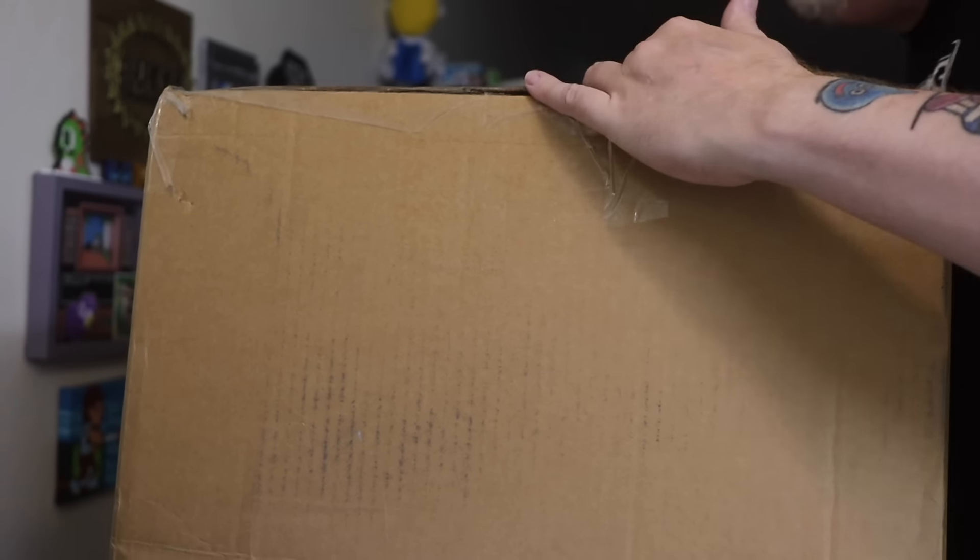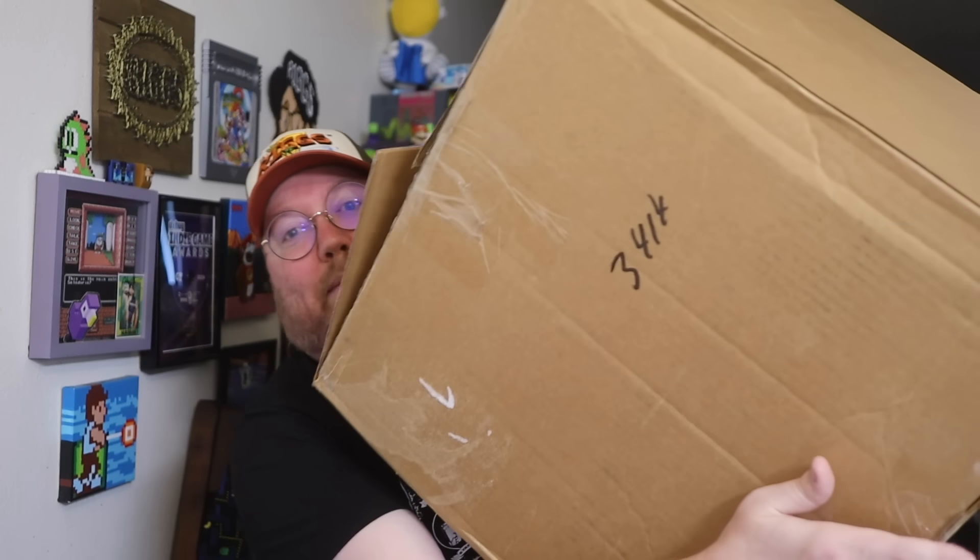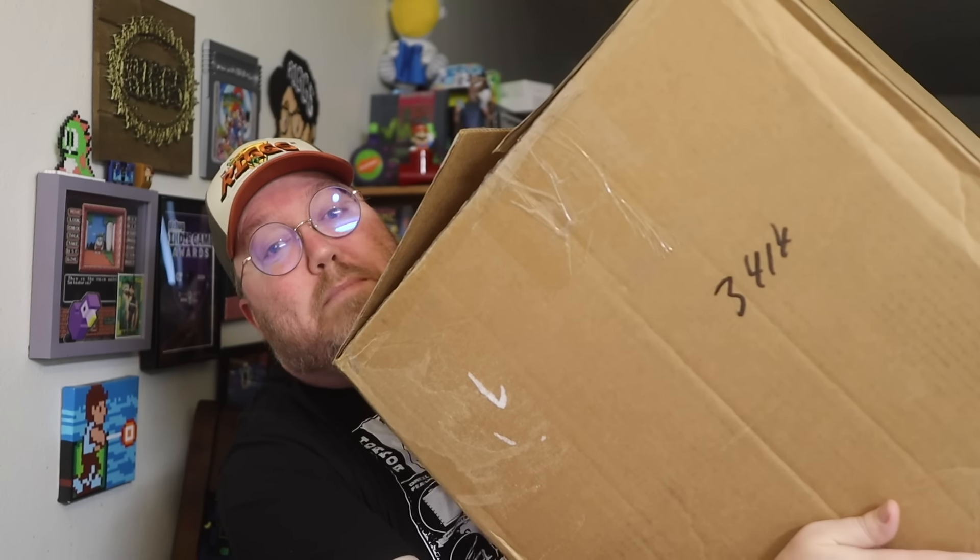We got John Riggs here and this giant box. This giant box is about 50 NES games with boxes, most of them with manuals.